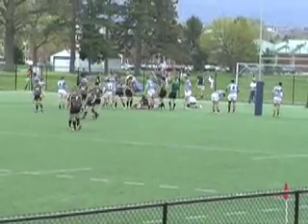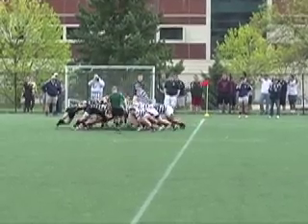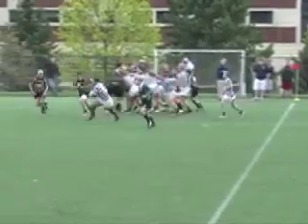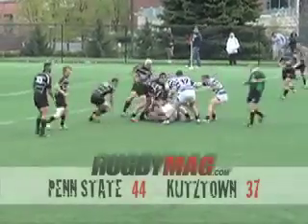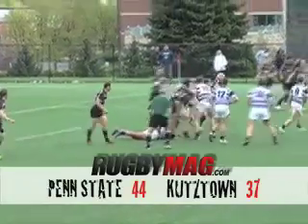Kutztown earns bonus points for four tries and a close loss, but that's all as Penn State shuts it down in the final minute. An entertaining match from D1A Rugby East — Penn State 44, Kutztown 37.